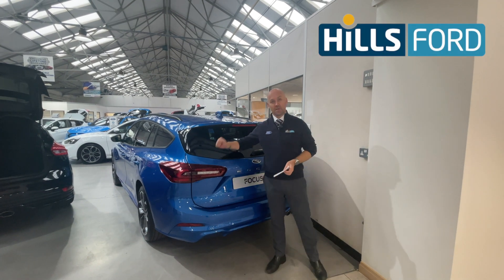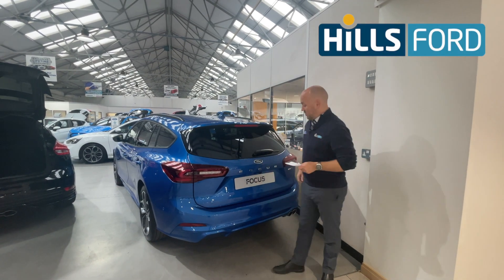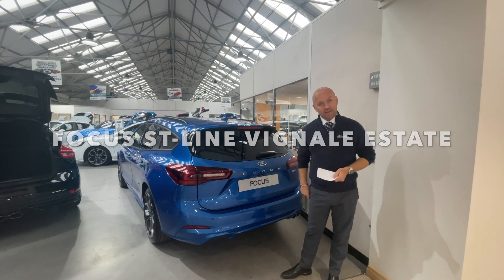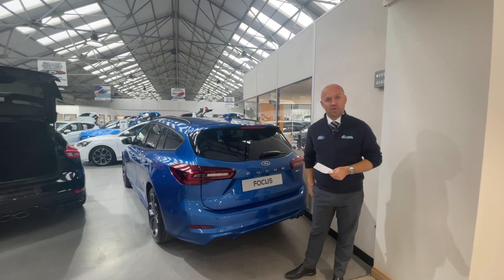Hi folks, Dad from Hillsford. Welcome. Just thought I'd let you know we have a lovely Focus ST-Line Vignali estate in stock right on the edge of our new car showroom.